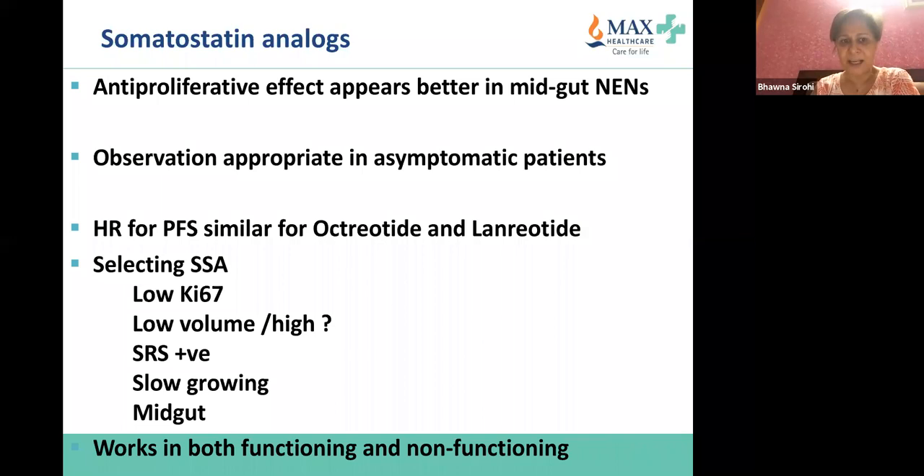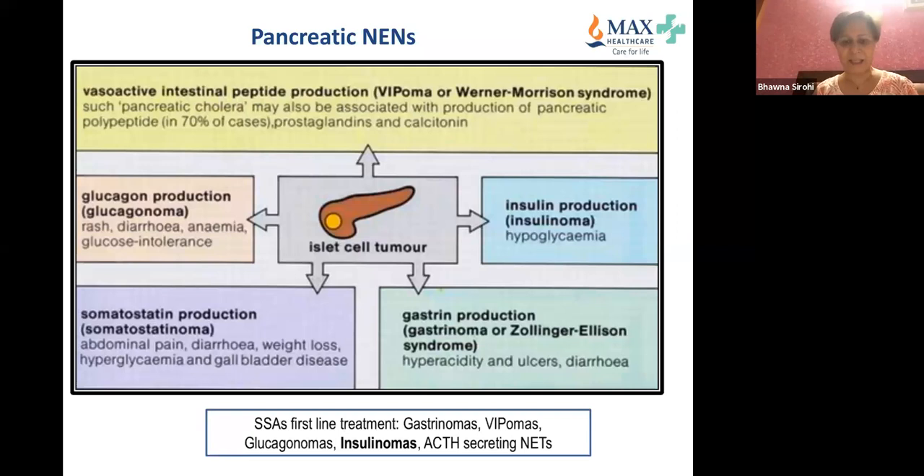The conclusions are that somatostatin analogues work in both functioning and non-functioning tumors, and the antiproliferative effect is better in mid-gut tumors. Very briefly, I'll discuss some special scenarios because we see them in the clinic every day. Pancreatic neuroendocrine neoplasms can be different types.